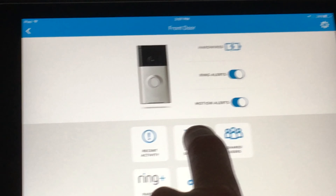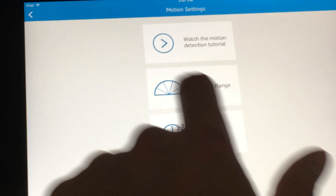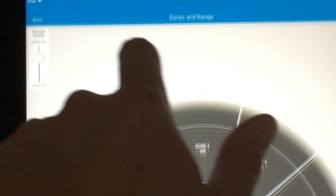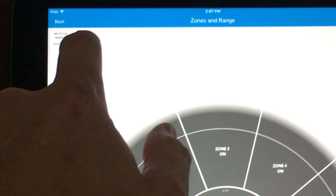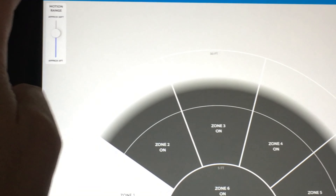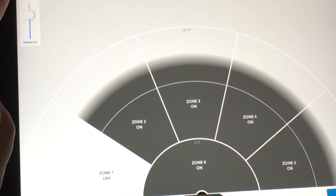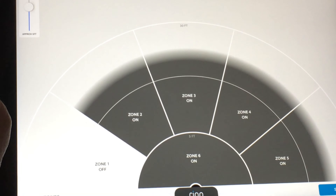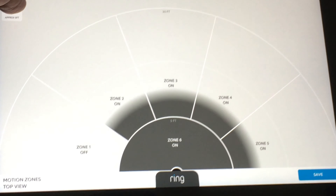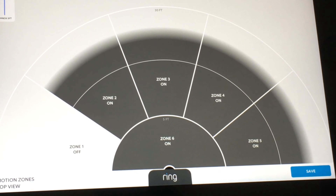Anytime somebody rings the doorbell, it does integrate with your existing doorbell — you're not losing it because it's hardwired into the system and gets power from it. It can also hold batteries, or it can be powered directly by the doorbell wiring. So your existing doorbell will continue to work. Once it's set up, you've got several options — you can turn it on just as a doorbell with the camera only turning on when people come to and from the door.